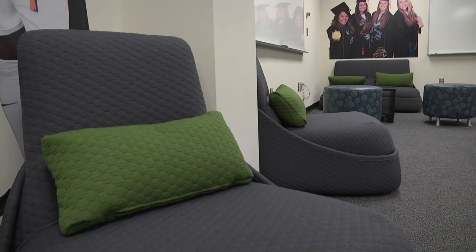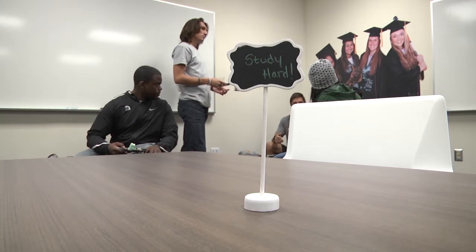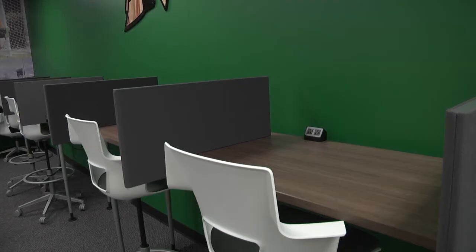From whether it's soft seating where they can read and study, to having desks where they can spread out their things, to quiet study cubicles, to technology in here. We tried to cover all of that with the room and give it that Spartan-y feel.